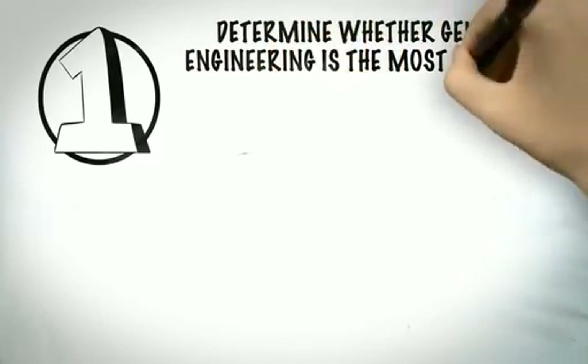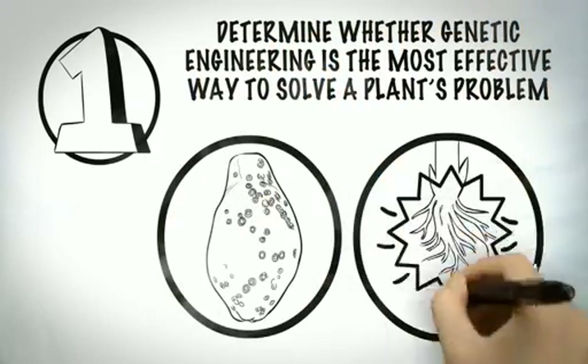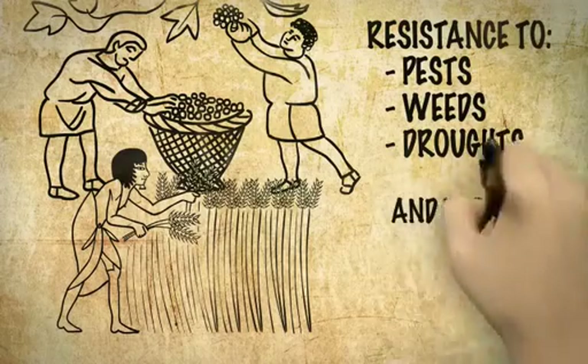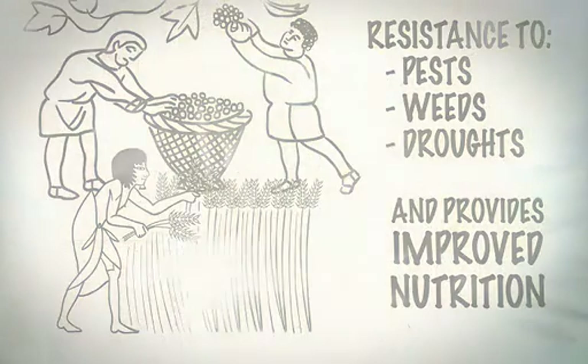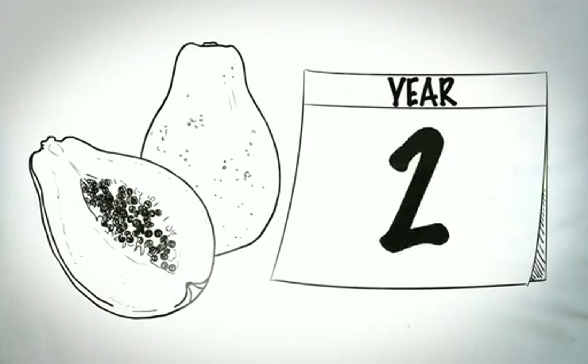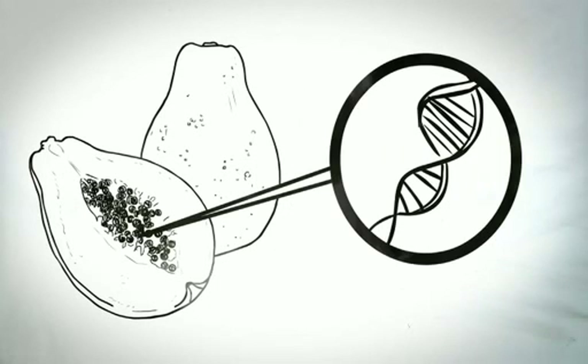Step 1: Determine whether genetic engineering is the most effective way to solve a plant's problem, such as a disease or damage from pests. For centuries, traditional plant breeding has been used to fight pests, environmental stress such as drought, as well as to improve taste and nutrition. The reasons to develop GMOs are no different today, but GMOs can be created more quickly and more precisely. Other breeding methods can take decades to produce results and aren't able to be as precise in focusing on one genetic trait or isolating a solution to a specific problem.